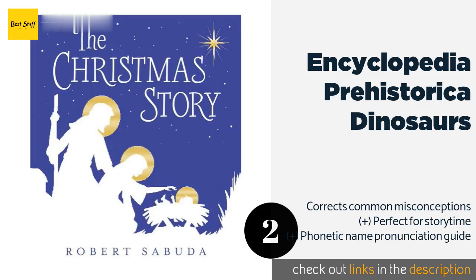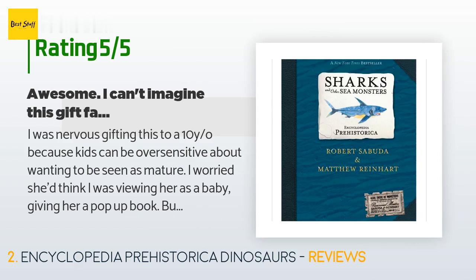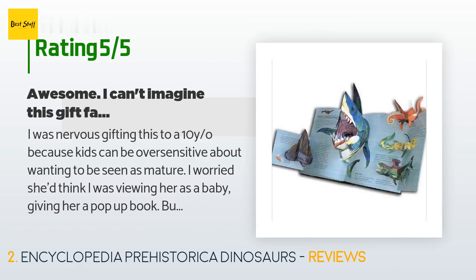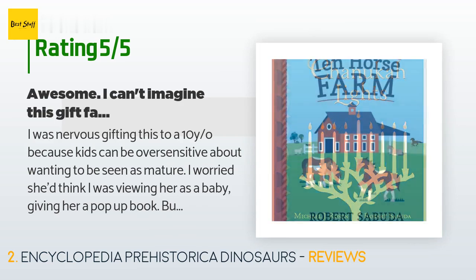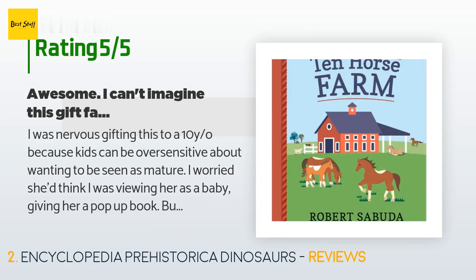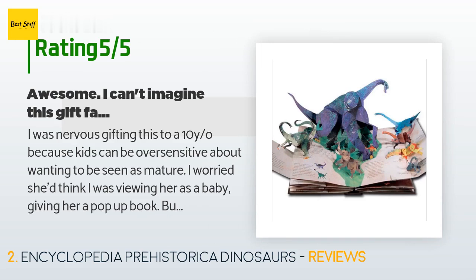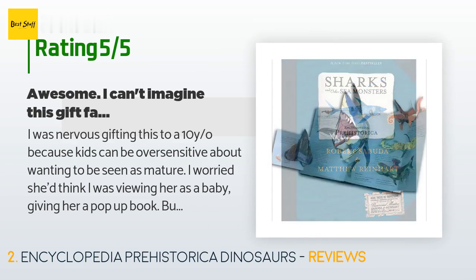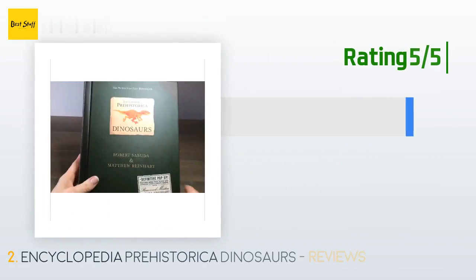This product is rated 4.9 stars from 2,803 customer reviews. A customer said: "I was nervous gifting this to a 10-year-old because kids can be oversensitive about wanting to be seen as mature — I worried she'd think I was viewing her as a baby giving her a pop-up book. But it's so awesome I enjoyed it myself. She was thrilled, her older sibling was thrilled, the adults all wanted to look at the book. The info is aimed at older readers and the art is breathtaking — this is definitely a pop-up book for adults and older kids, not toddlers or babies."